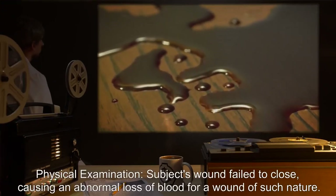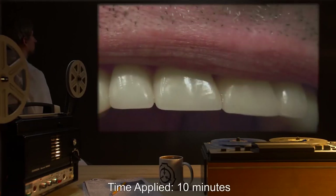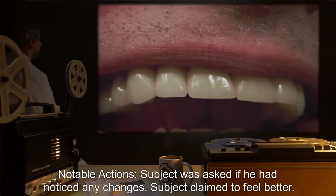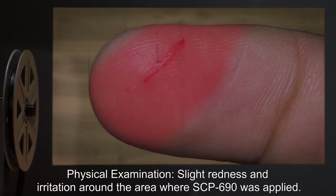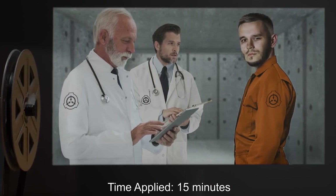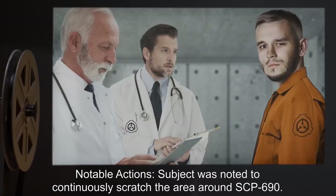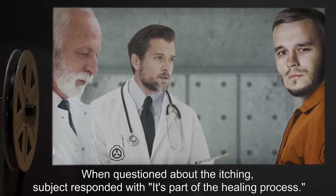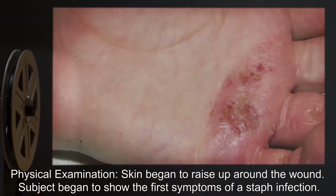Physical examination: Subject's wound failed to close, causing an abnormal loss of blood for a wound of such nature. Time applied — ten minutes: Subject claimed to feel better. Physical examination: slight redness and irritation around the area. Time applied — fifteen minutes: Subject was noted to continuously scratch the area around SCP-690. When questioned about the itching, subject responded 'it's part of the healing process.' Physical examination: skin began to raise up around the wound; subject began to show the first symptoms of a staph infection.